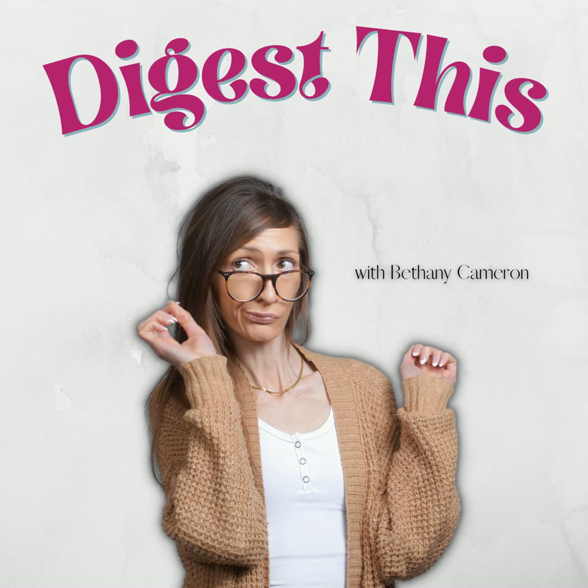Maltodextrin is another additive. Most maltodextrin, unless organic, is likely to be genetically modified from corn. It's a high-glycemic additive that can raise your blood sugar, and over time eating high-glycemic foods is linked to insulin resistance and diabetes. Maltodextrin has also been linked to Crohn's disease and other IBS problems. Mono and diglycerides are another ingredient you may see — these can be contaminated with trans fats, which are linked to an increased risk of heart disease and stroke. Technically trans fats are not allowed in American food anymore, but mono and diglycerides are considered an emulsifier, so they have their own loophole.